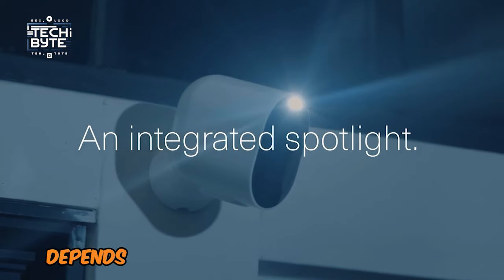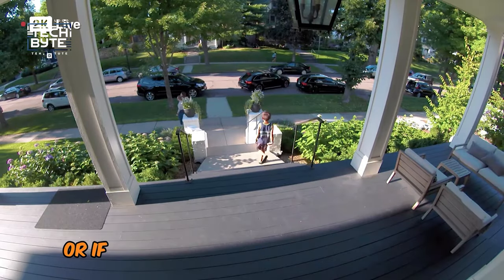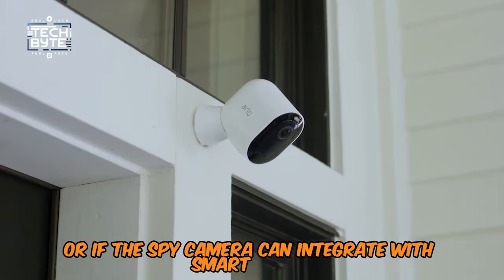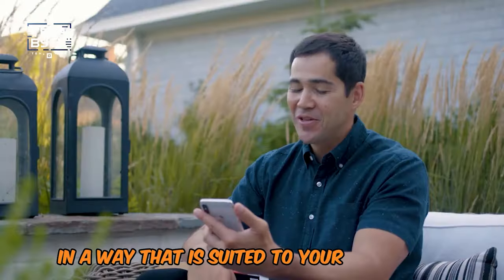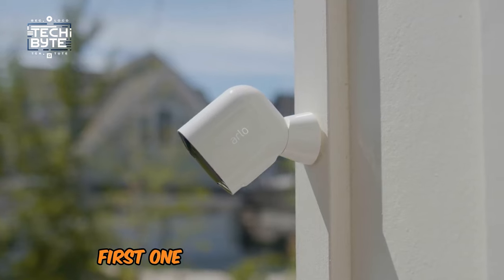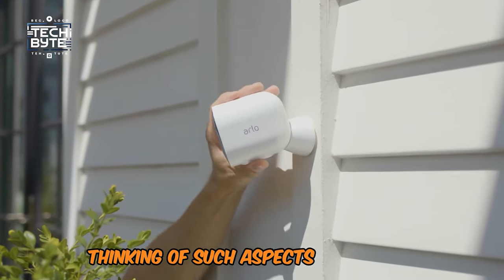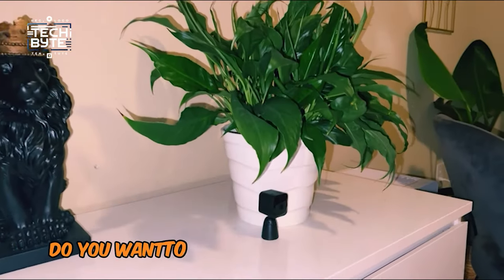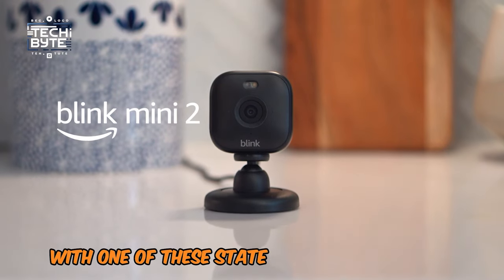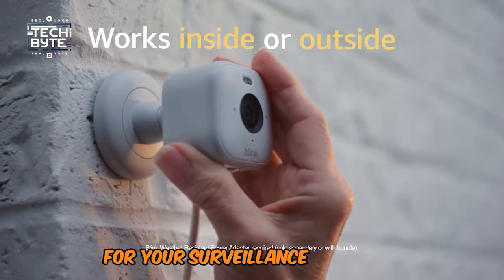The choice of spy camera depends on your specific requirements, including video quality, battery life duration, or the ability to integrate with smart homes. Every one of these cameras allows you to expand your security system in a way best suited to your needs. Consider what matters most to you — stealth, price, or superior functionality. Do you want to enhance your home security with one of these state-of-the-art spy cameras? Which aspect do you think is most important for your surveillance activities?